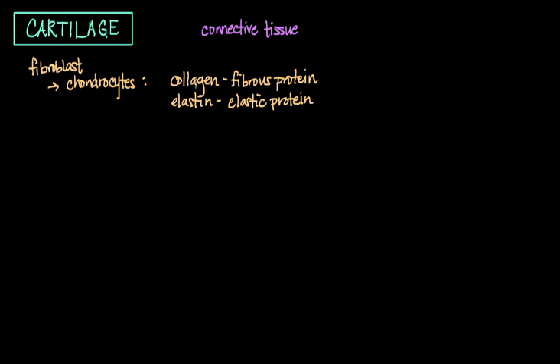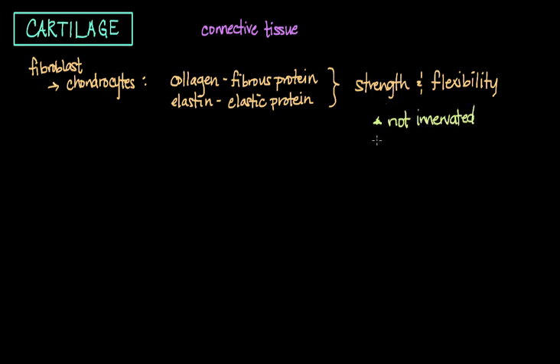The key thing to remember about collagen and elastin that make up cartilage is that they give cartilage strength and flexibility. A couple of other key points: cartilage is not innervated, meaning it doesn't have nerve cells, and it is also avascular, meaning it doesn't have arteries, veins, or blood vessels running through it. Instead, cartilage receives nutrition and immune protection from the surrounding fluid.